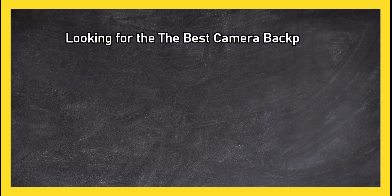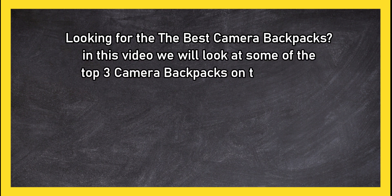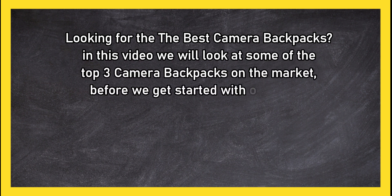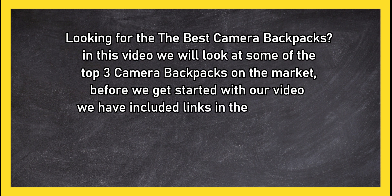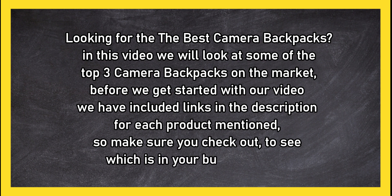Looking for the best camera backpacks? In this video we will look at some of the top three camera backpacks on the market. Before we get started, we have included links in the description for each product mentioned, so make sure you check out to see which is in your budget range.